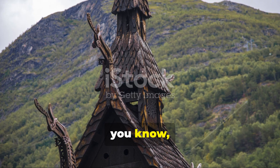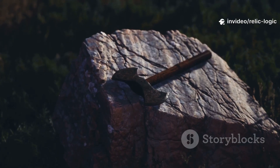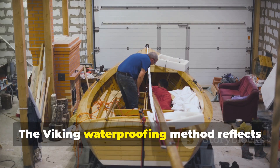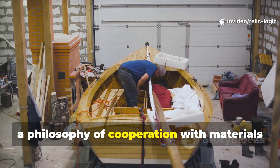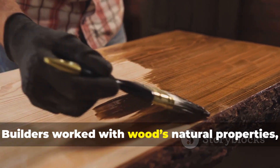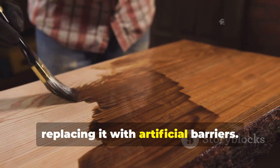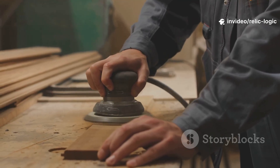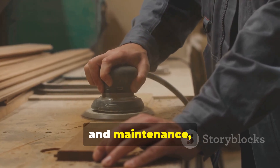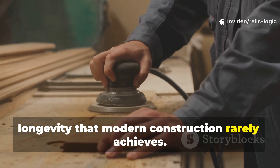This is why structures treated centuries ago still endure. The Viking waterproofing method reflects a philosophy of cooperation with materials rather than domination over them. Builders worked with wood's natural properties, enhancing what already existed instead of replacing it with artificial barriers. This approach demands patience, observation, and maintenance, but it rewards those qualities with longevity that modern construction rarely achieves.